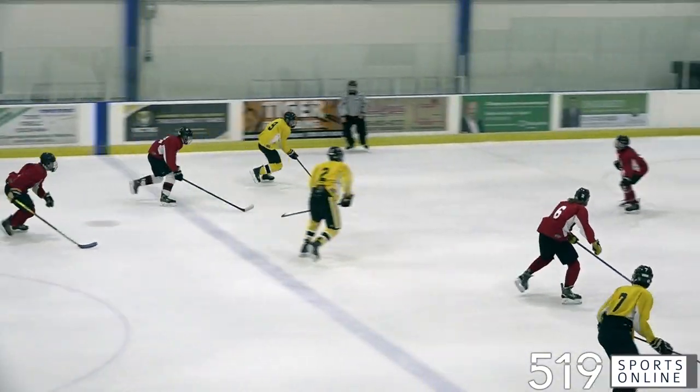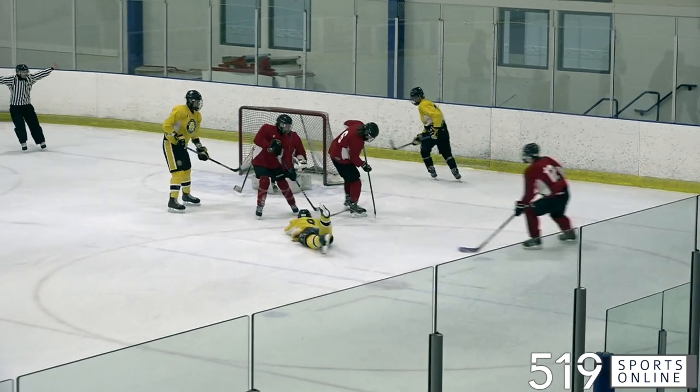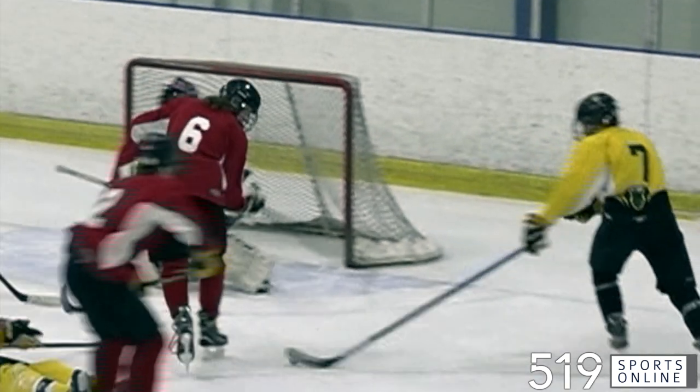In overtime, Ryan Klass looking for the winner. Klass rips it and it's off the crossbar — the puck bounces out. Klass coming close as we watch the replay. Still 3-3, and eventually we need a shootout.